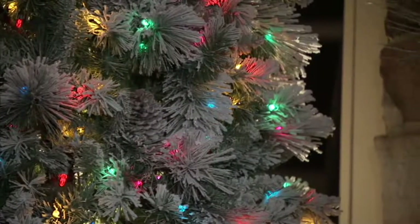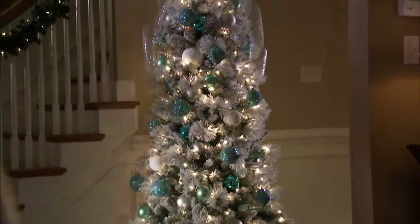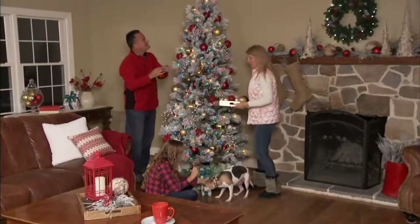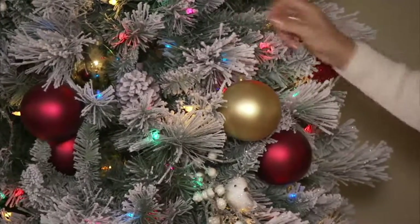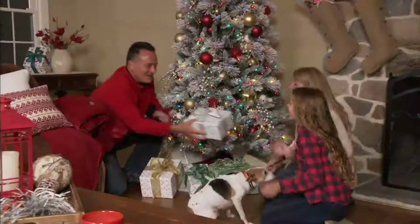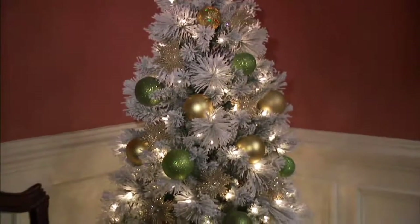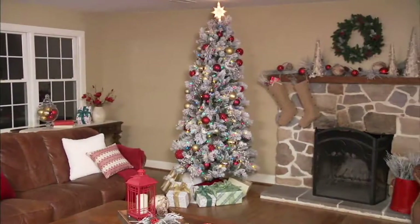My Christmas tree in the man cave is just a big old fat Christmas tree, and I love it. But the tree that my wife wanted — because she is much more sophisticated than I will ever be — had to be gorgeous. My personal opinion: I think my wife is the most beautiful woman in the world. So if she's going to have a Christmas tree, I wanted it to be as stunning as she is. And there was nothing out there that was done this way.